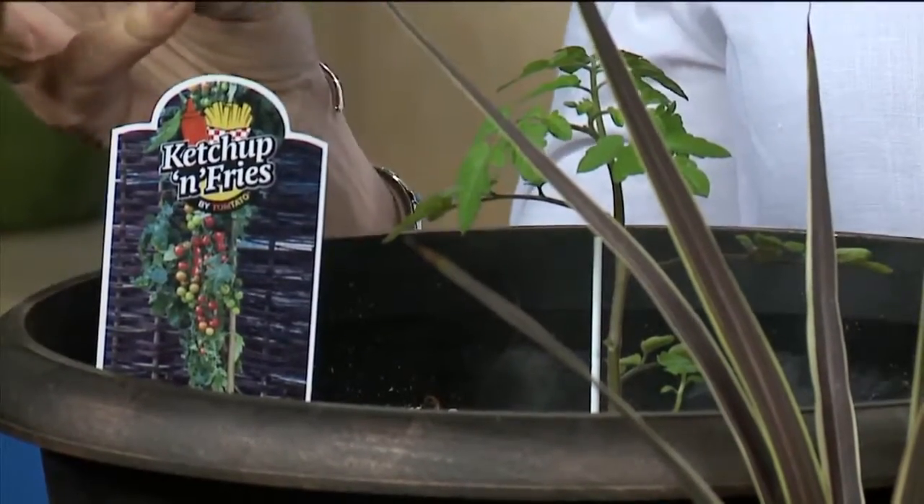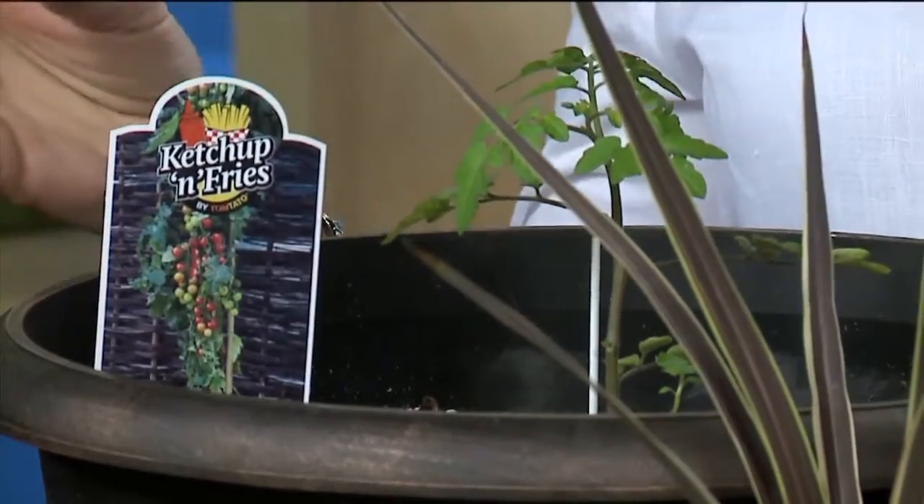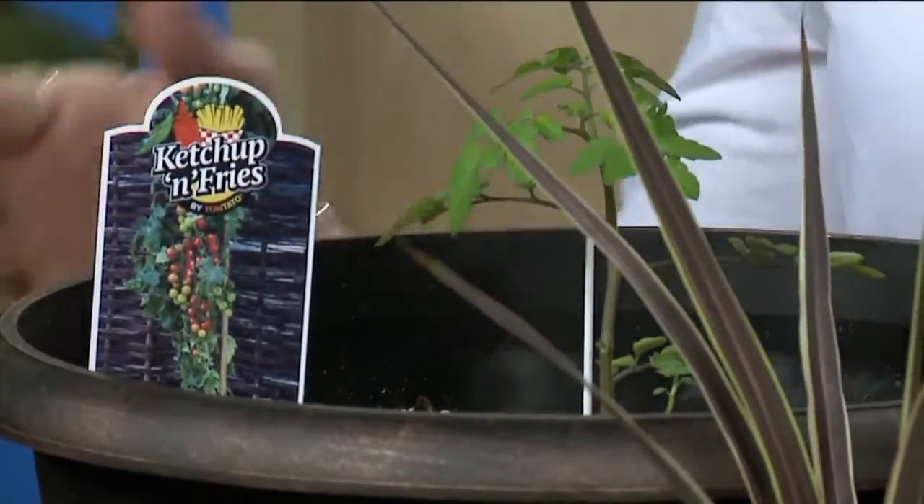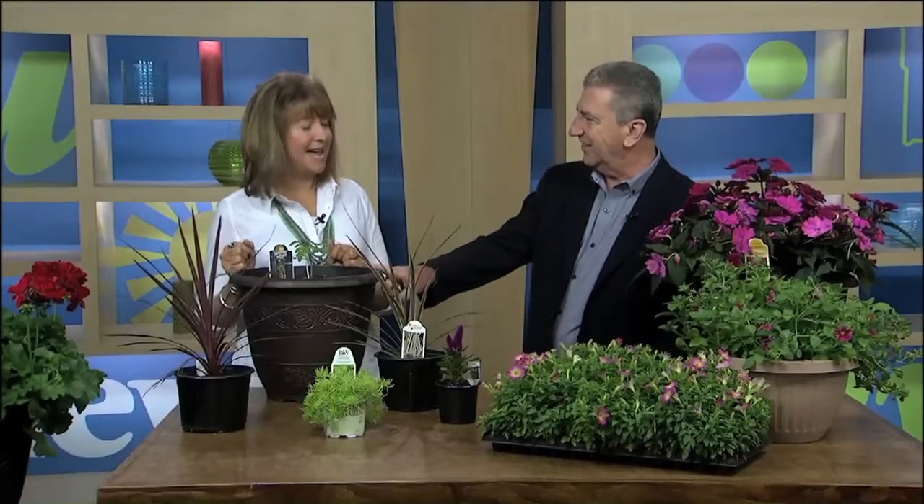Really? Great for snacking, salads, and sweet ketchup — hence, ketchup and fries. The bottom part is potatoes. It will yield about four and a half pounds of potatoes at the end of the season, out of this container.